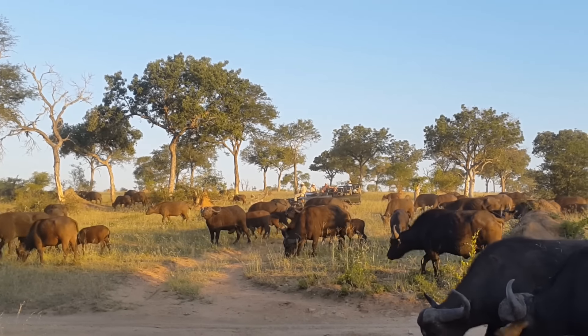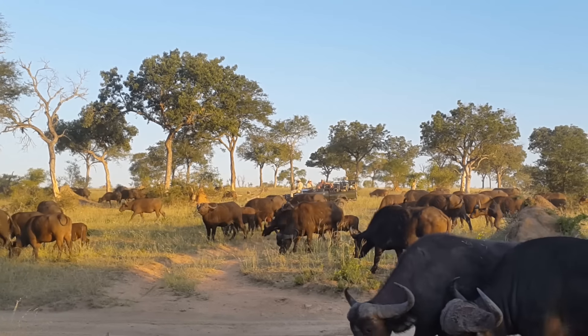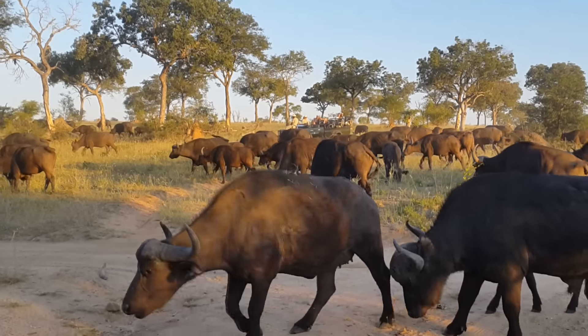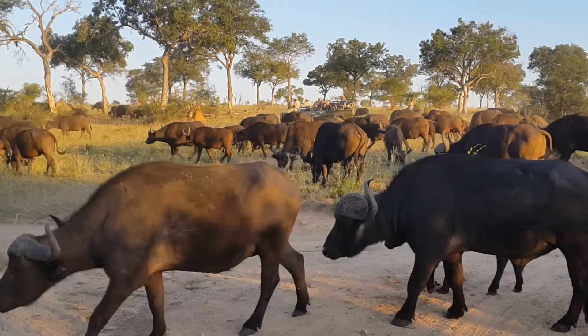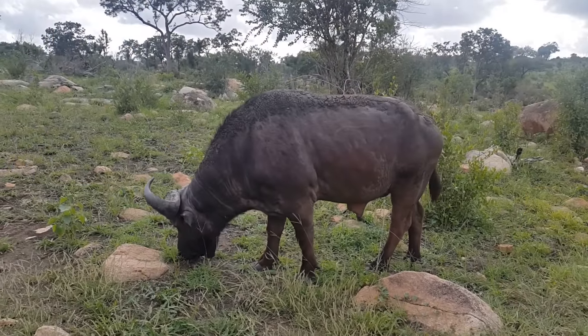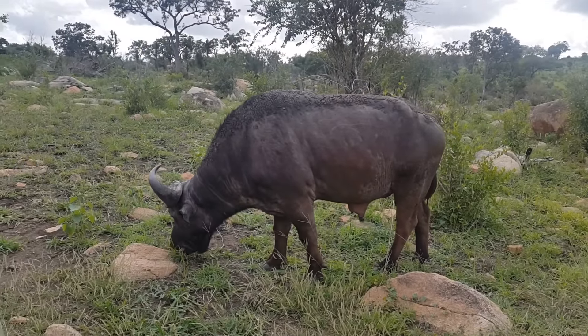The buffalo herd size is highly variable. The core of the herd is made up of related females and their offspring in an almost linear dominance hierarchy. The basic herds are surrounded by subherds of subordinate males, high ranking males and females, and old or individual animals.